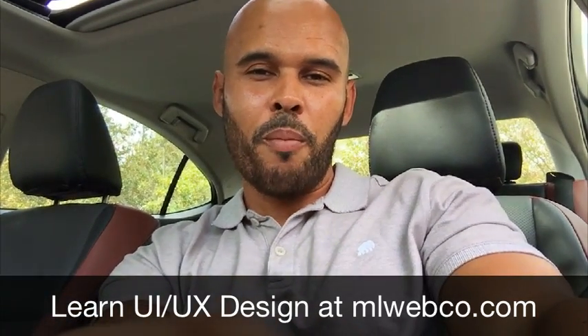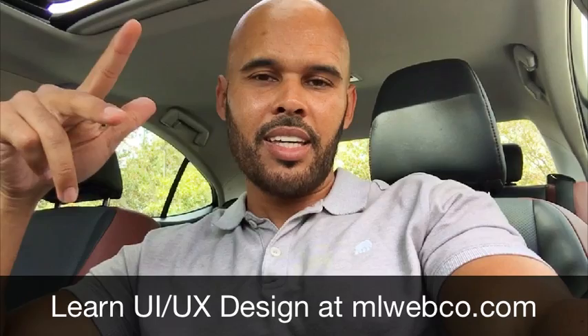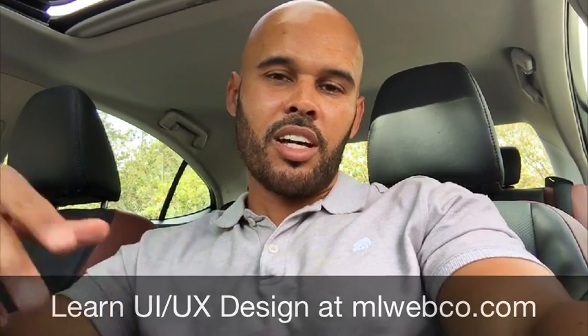If you want to learn more about my design process, check out my site at mlfco.com. Thanks for commenting, liking, and subscribing to my YouTube channel. Look out for more videos. We'll talk soon.